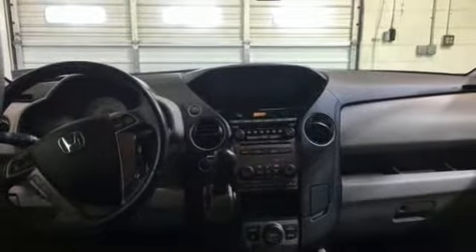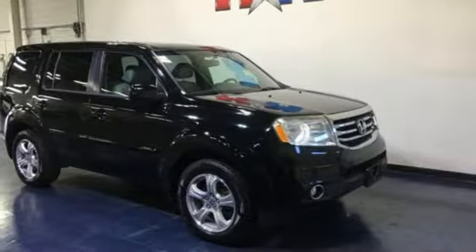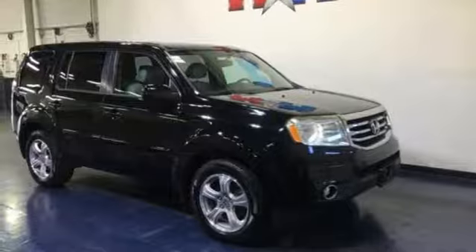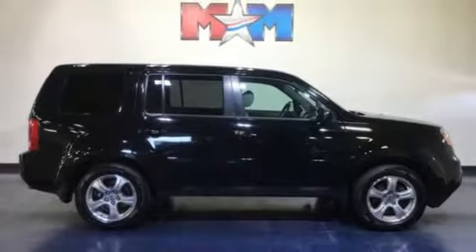Automatic transmission, front heated leather bucket seats, external memory control, auto dimming rear view mirror, dual zone climate control, power heated mirrors, internal audio memory, express open and close sliding and tilting sunroof, wireless phone connectivity, and V6 engine.